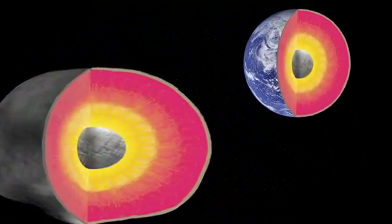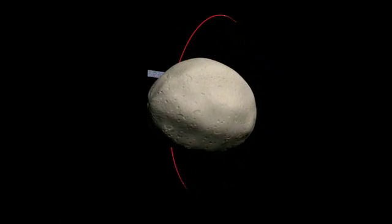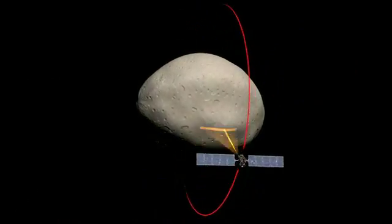The three science instruments on Dawn all work together to tell us about the surfaces of the body, and from that we try to work back to how the whole thing was put together and what happened to it.